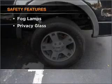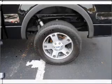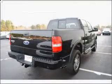If safety is a high priority, rest assured knowing that these top safety components are included: front ventilated disc brakes, passenger airbag. Our website offers more information on all of our vehicles.